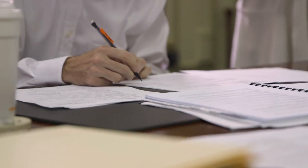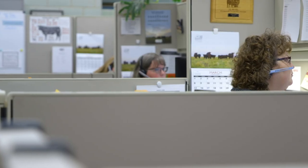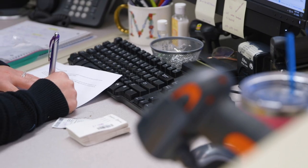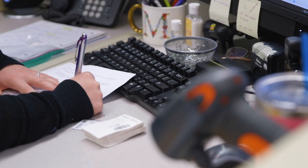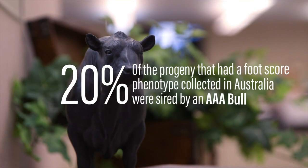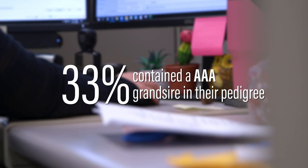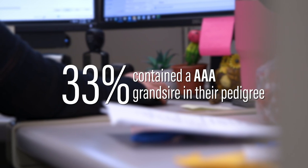Before we could utilize these Australian phenotypes in the American Angus Association weekly genetic evaluation, we had to understand how connected these two databases were. We found that 20% of the progeny that had a foot score phenotype collected in Australia were sired by an American Angus Association registered bull, and another 33% of these progeny had an American Angus Association grand sire in their pedigree.